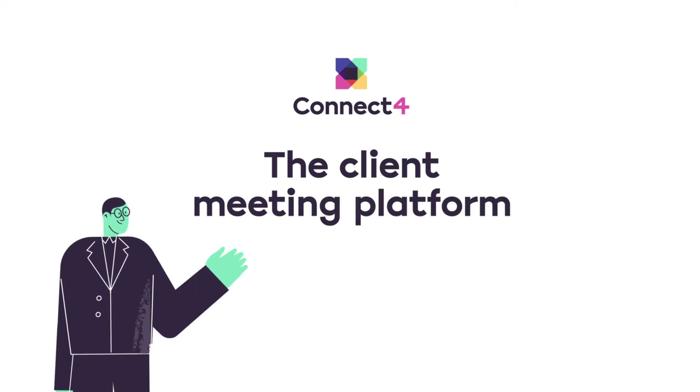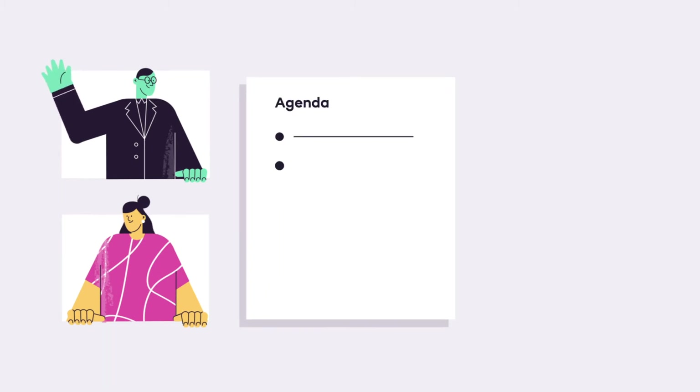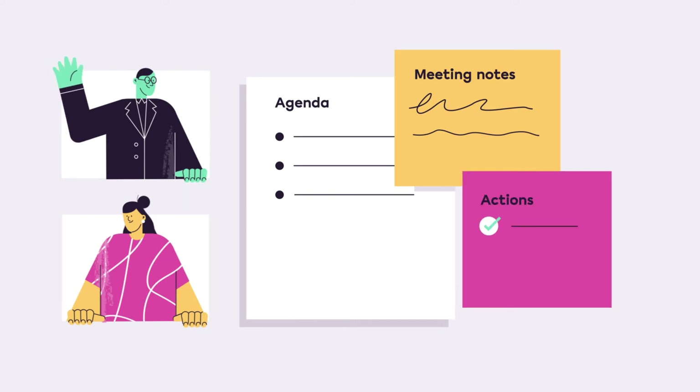Connect4 helps you run better client meetings. Post branded video calls, set meeting agendas, record outcomes and track who's doing what — all in one place.